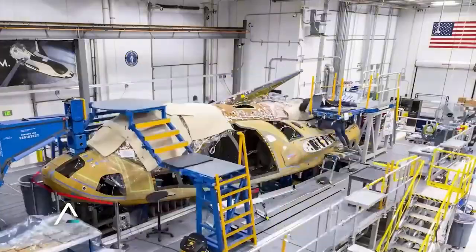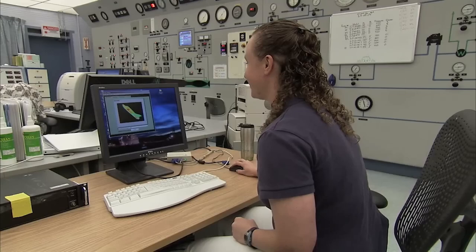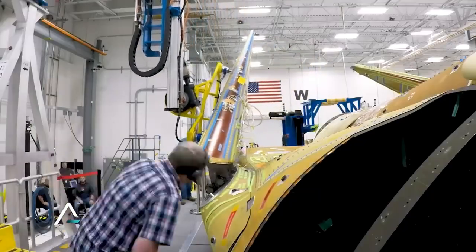In a closer-up image provided by the company, we can see a variety of details such as the vehicle's thrusters at the front, the folded wings needed to fit within the fairings of United Launch Alliance's Vulcan rocket, and thousands of thermal tiles spread across the body.